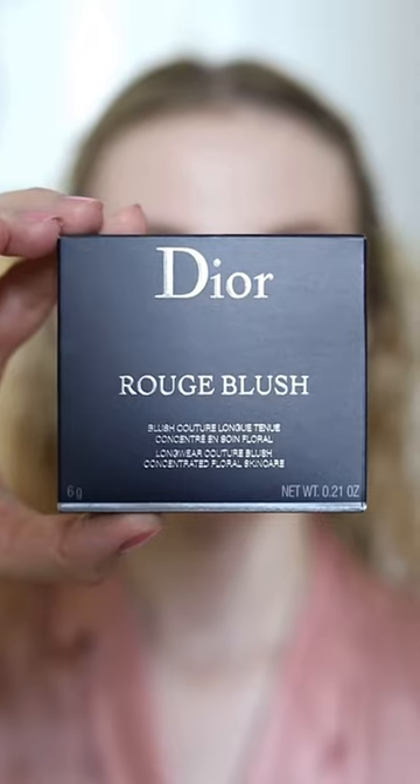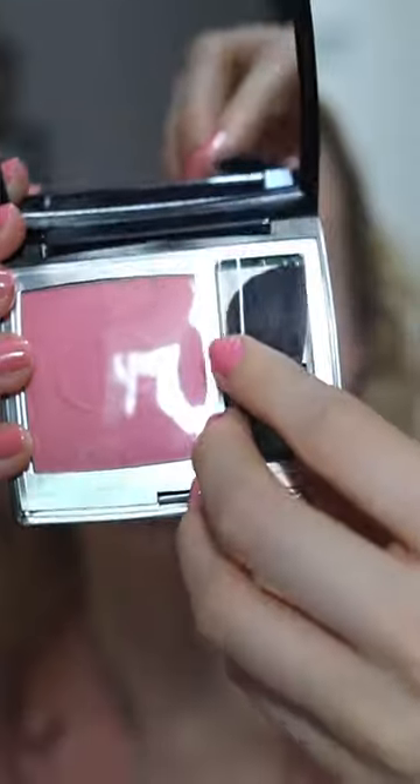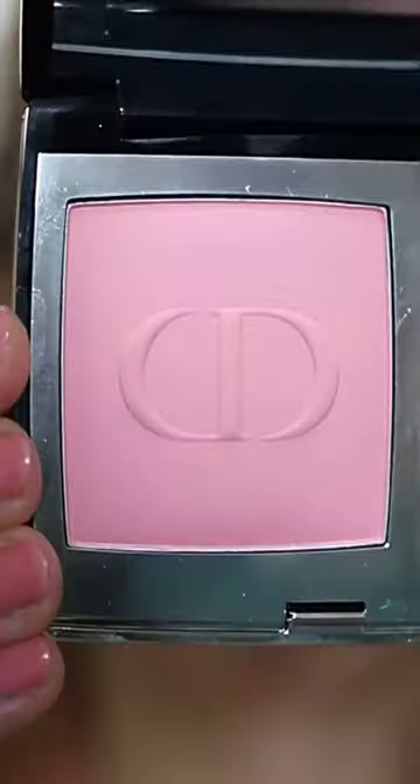Dior has released a new blusher. Let's try this pink one together. This is the Longwear Couture Blush in the shade Rose Caprice. This shade has a matte finish and it was £41.